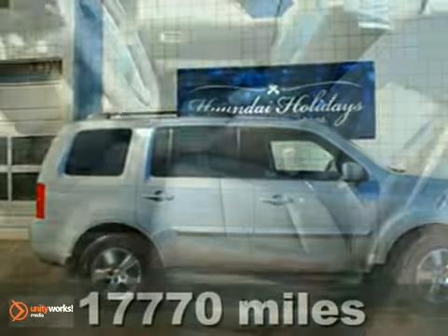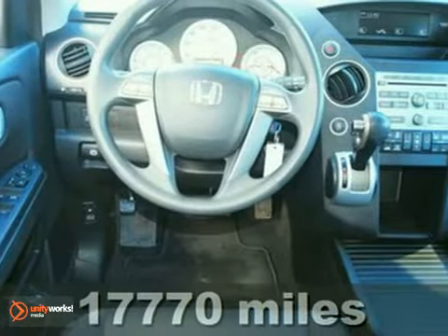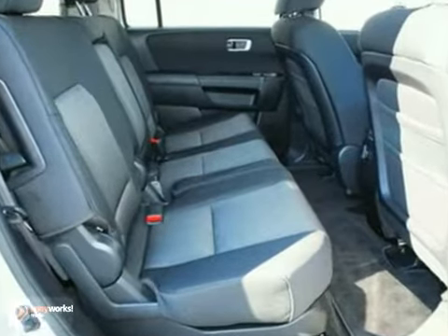Here's a nice 2010 Honda Pilot EX. It has four-wheel drive and a V6 engine. And it's got a CD changer, keyless entry, and climate control. It's an attractive vehicle looking for a new home.